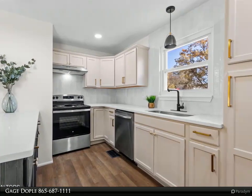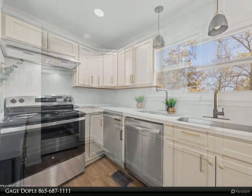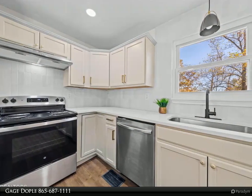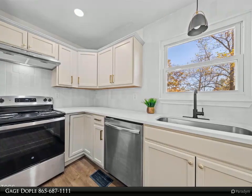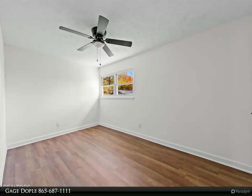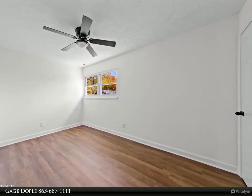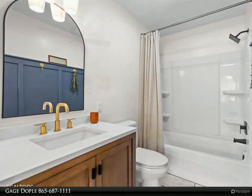On the left side of the home, you'll discover a completely remodeled hall bathroom featuring tile flooring and all-new fixtures, including a vanity, toilet, and bathtub. The master bedroom and ensuite are simply stunning, with abundant natural light creating a serene retreat. The third bedroom completes the left side of the home.